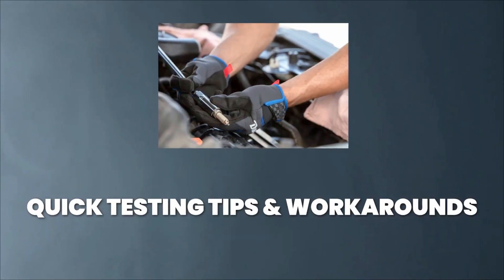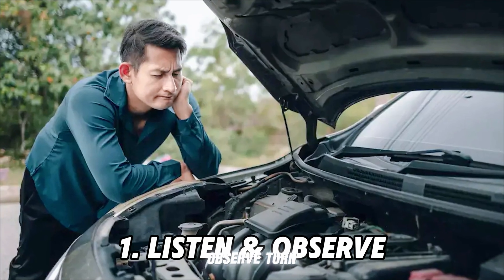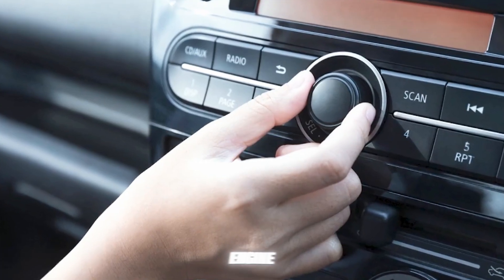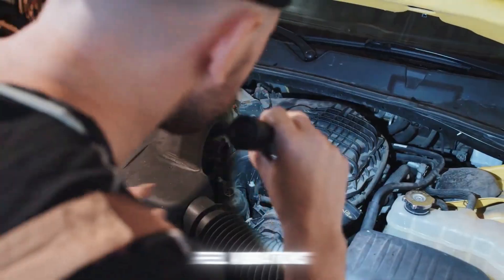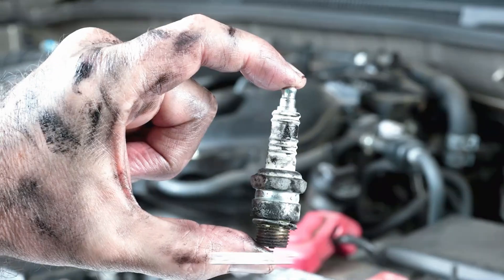Quick Testing Tips — DIY. Tip 1: Listen and Observe. Turn off the radio and really listen to your engine. Do you hear popping, coughing, or feel vibrations when idling or accelerating? Those are classic spark plug symptoms.